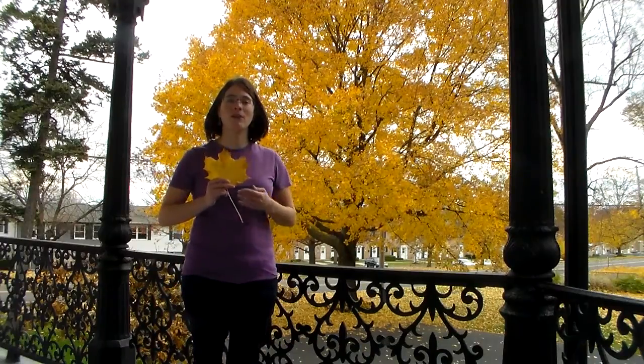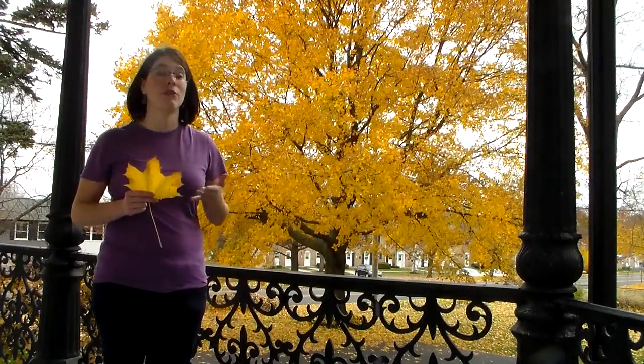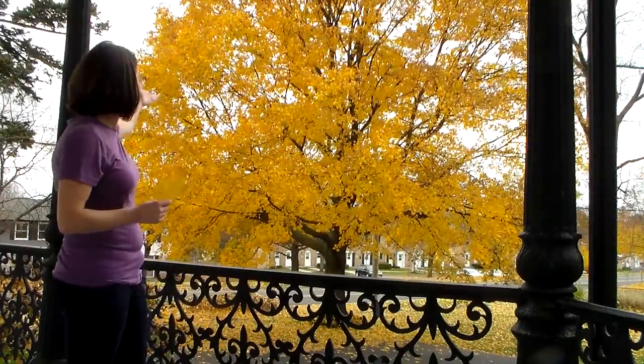Maples are the beetle's preferred host trees in North America. These are an economically important species because they're used for maple syrup, lumber, and additionally a lot of tourists come to the east coast to see the beautiful fall colors.